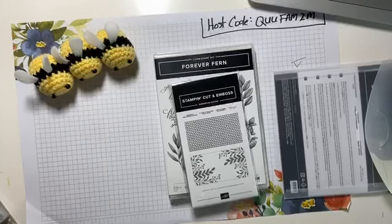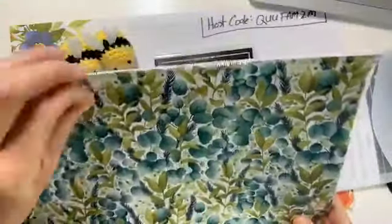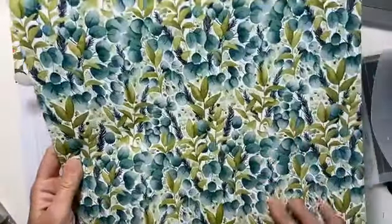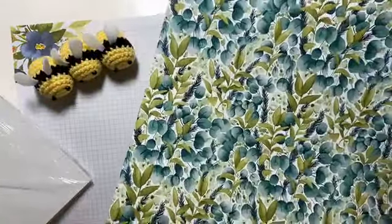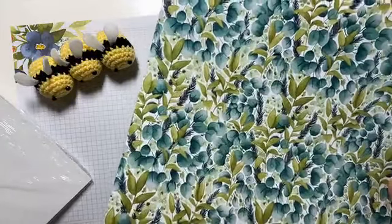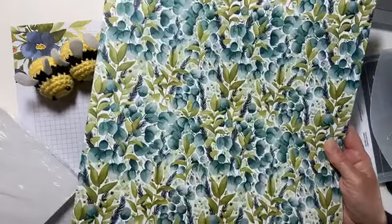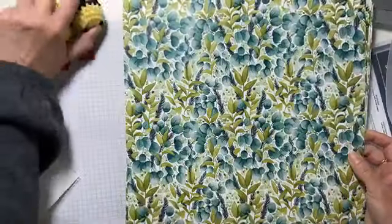I have some paper that goes with that. This is called the Forever Greenery Designer Series Paper. Look at these — I love the blue greens and the olive greens. The colors in here are Garden Green, Just Jade — one of the new in colors — Pear Pizazz, Pretty Peacock, Shaded Spruce, Soft Seafoam, and Whisper White. It's a gorgeous blend of greens and blue greens.